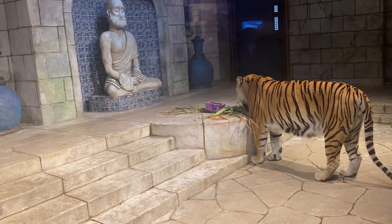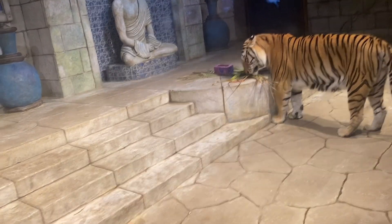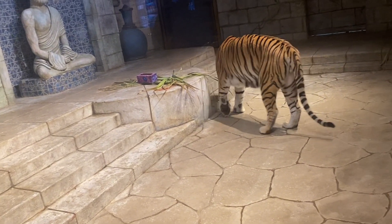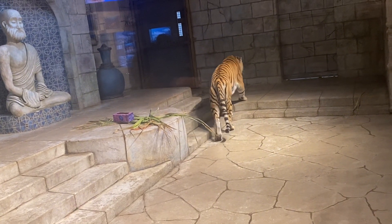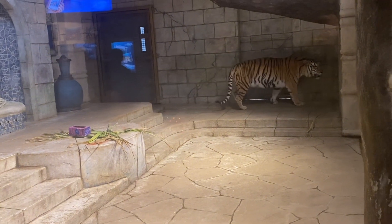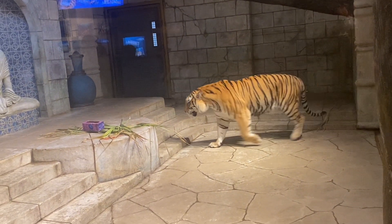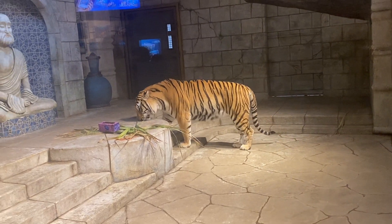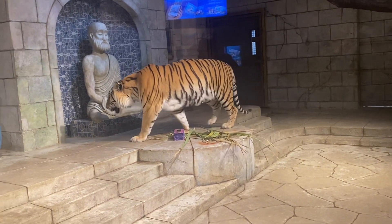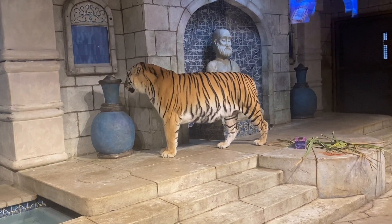For those of you just coming in, this is Apollo. He's running around four hundred pounds. He is full grown as a Bengal tiger. He is also our only orange Bengal tiger. We do have two white tigers in the back enclosures at the moment. Orange is the naturally occurring color for Bengal tigers.